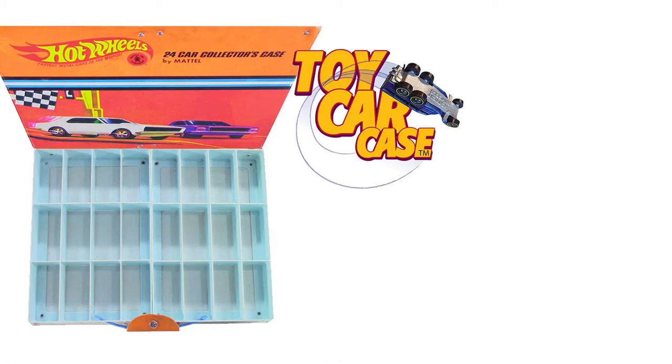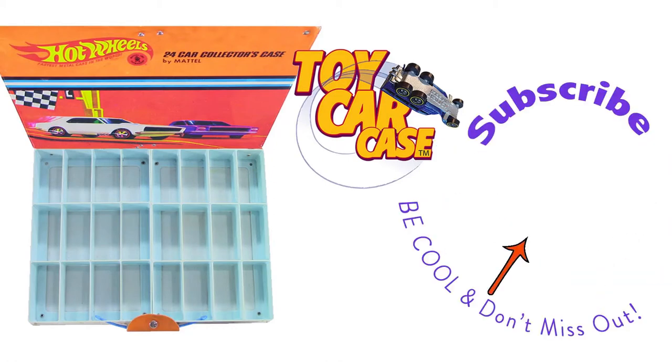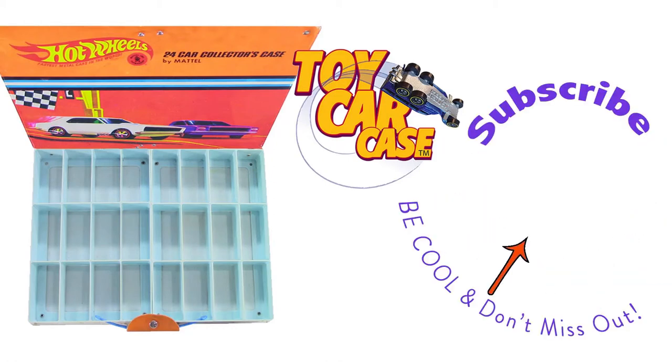I know you're a toy car case guy out there. It is 3:16 on old Johnny Clark. Let's see what pulled into our parking lot. Hit that subscribe button and you won't miss out. Don't you wish you had that? This is the place to be.